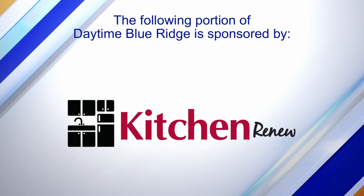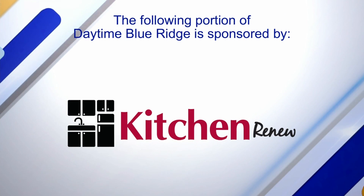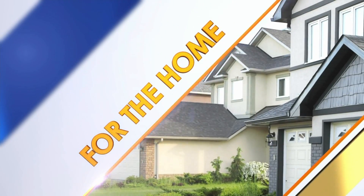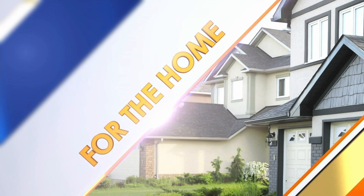The following portion of Daytime Blue Ridge is sponsored by Kitchen Renew. Your home and your kitchen should make your life easier, so if you're struggling with an outdated design that doesn't work for your family, it could be time for a Kitchen Renew. Here to tell us more, we have the owner of Kitchen Renew, Nick Fletta.